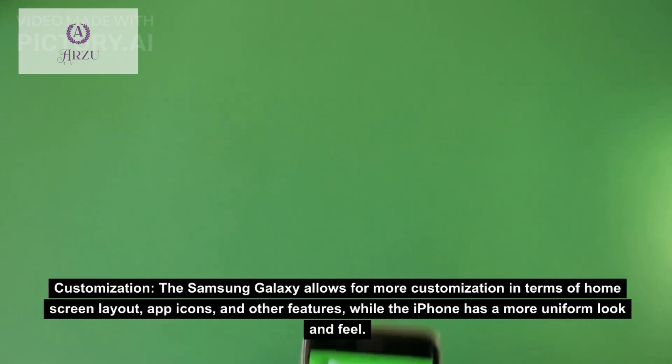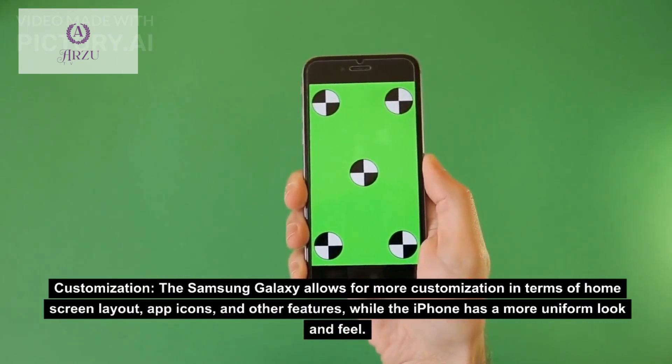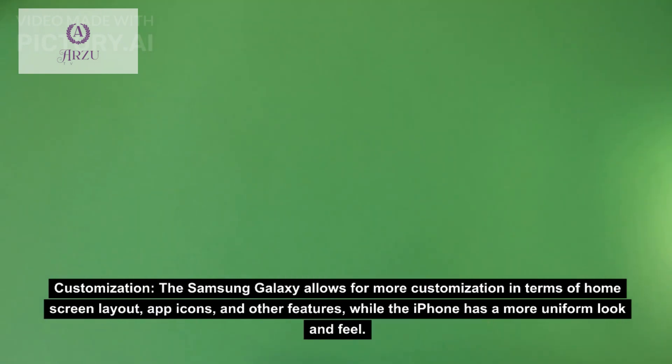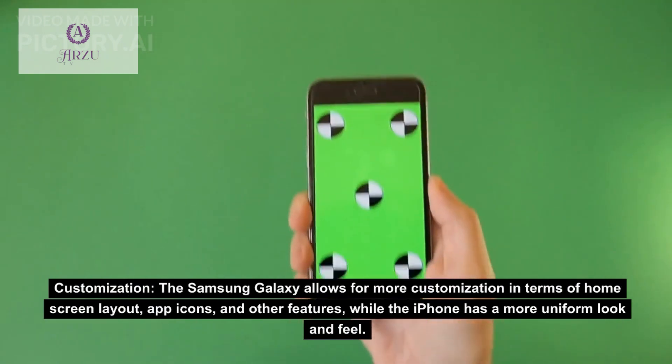Customization: the Samsung Galaxy allows for more customization in terms of home screen layout, app icons, and other features, while the iPhone has a more uniform look and feel.